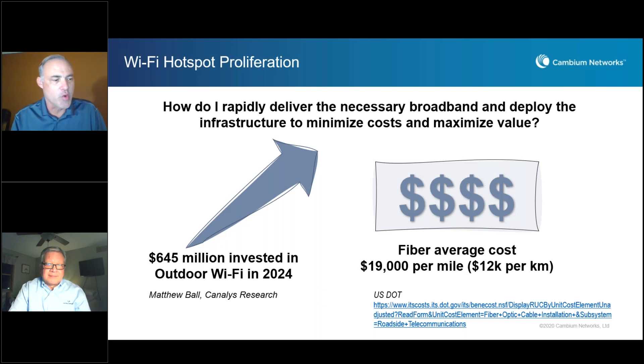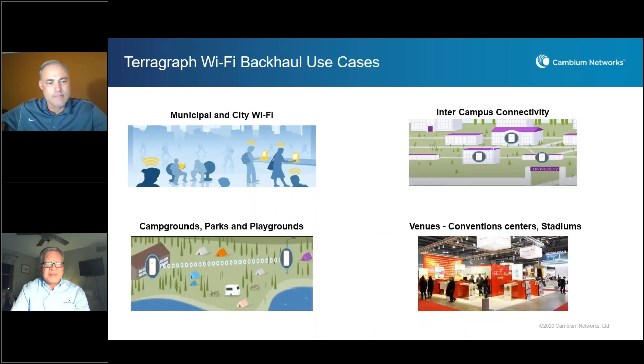There's another fact: it's predicted that the term 'Wi-Fi hotspot' will grow four times between 2018 and 2024 as well. And on our next slide, Praveen from Facebook Connectivity will talk about some of the high-level backhaul use cases.